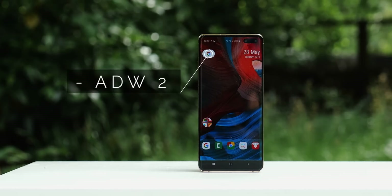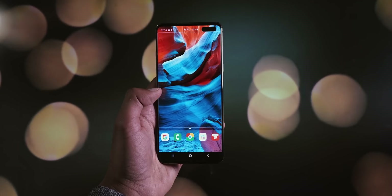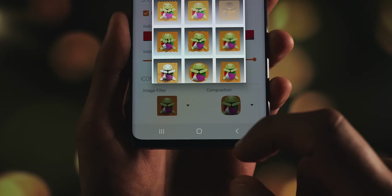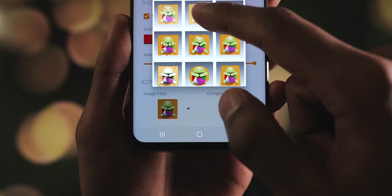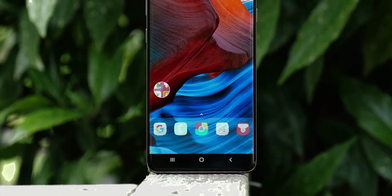ADW Launcher 2 is not afraid to experiment. Right out the box it ditches the notion of flat 2D animations, and things get a lot crazier when you dive deeper. It's also seriously generous when it comes to how finely you can tune it. Something I found interesting was icon filters, which are like different icon packs because it applies the same filter and works on every icon.